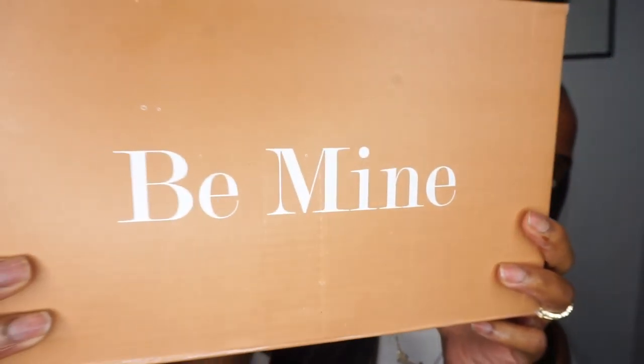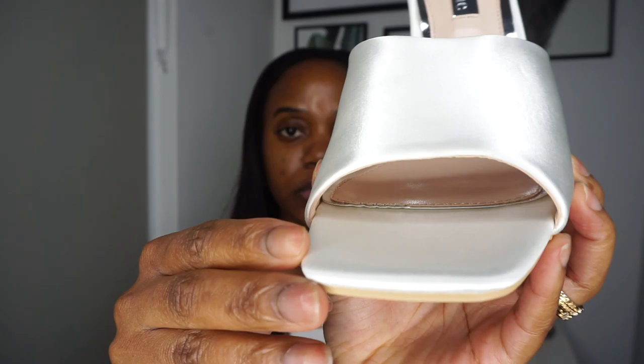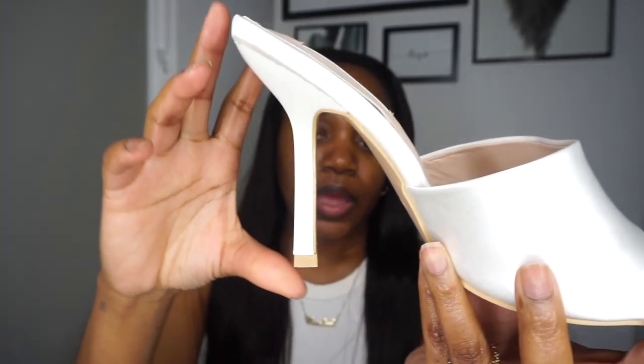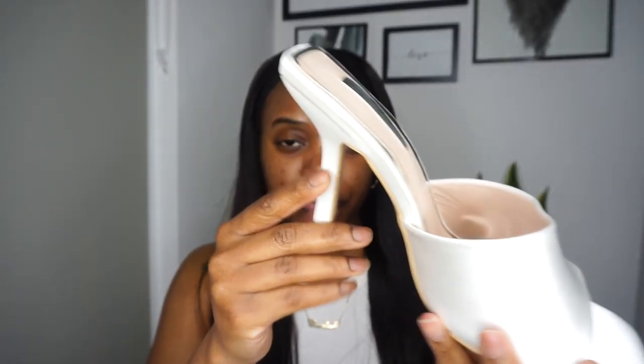The next pair of heels is from a brand called Be Mine. They're really nice heels and come in a dust bag. The material is like a satin, which makes them feel a bit more classy and different. They're also very comfortable — so comfy for a heeled shoe. I sized up to a size 5 because with this type of shoe you need to go up a size for the perfect fit, and they fit perfectly.